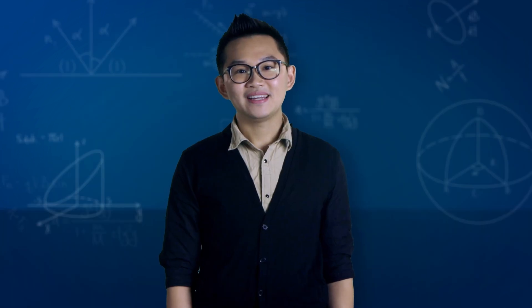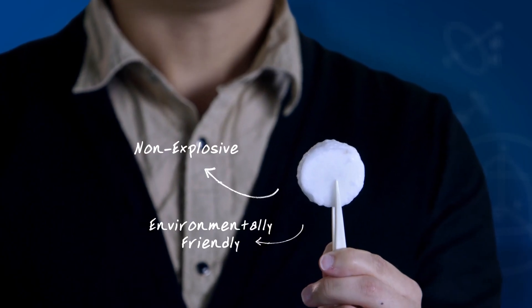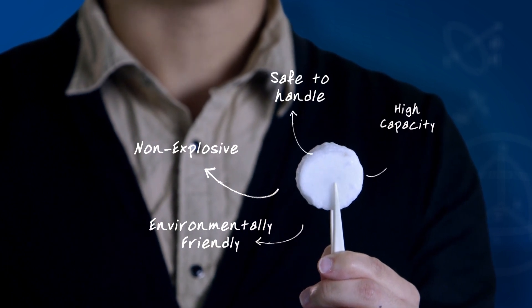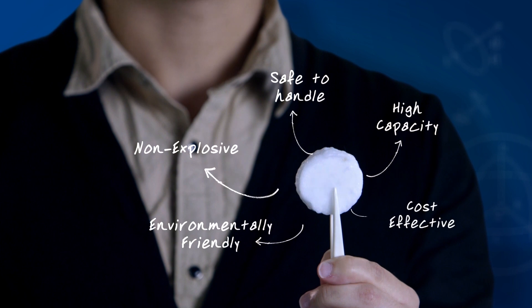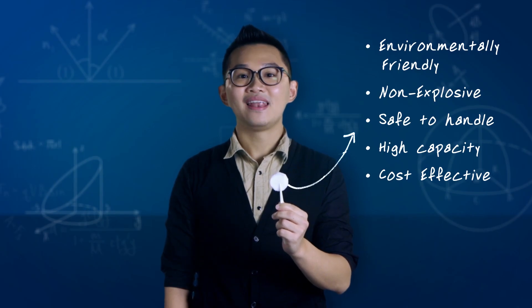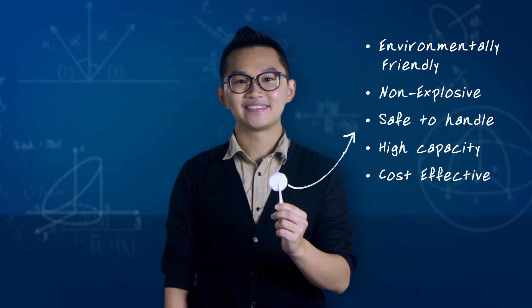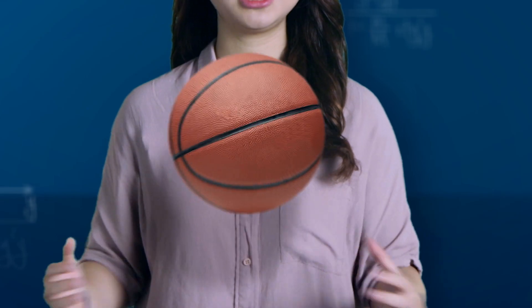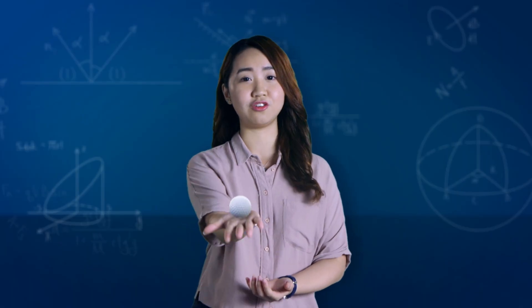Beyond being environmentally friendly, gas hydrates are also non-explosive, safe to handle, and offer a compact mode of storage with high capacity that makes it much more cost-effective to store than conventional methods like compressed natural gas. In fact, each unit of gas hydrates contains 170 times the volume of gas in standard condition, which is like squeezing the air from a basketball into a golf ball.